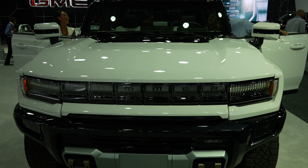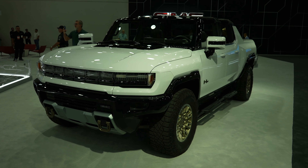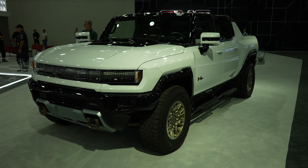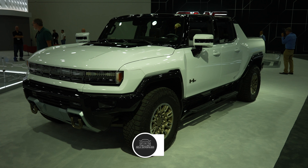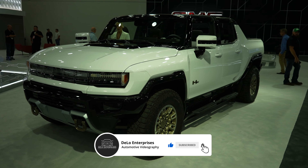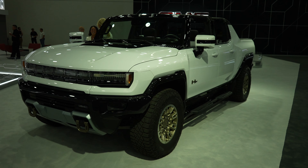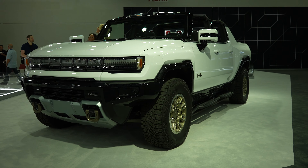So there you have it — the 2023 GMC Hummer EV. If you enjoyed the video, please consider giving it a like and share. If you want to keep up to date with more auto show content, please consider subscribing to the channel and check out all the affiliate links in the description below. Thanks for watching and have a great day!